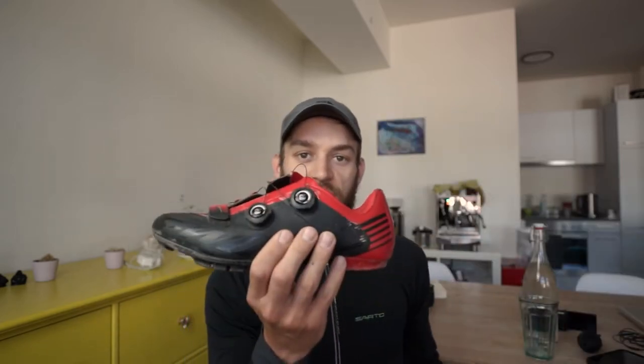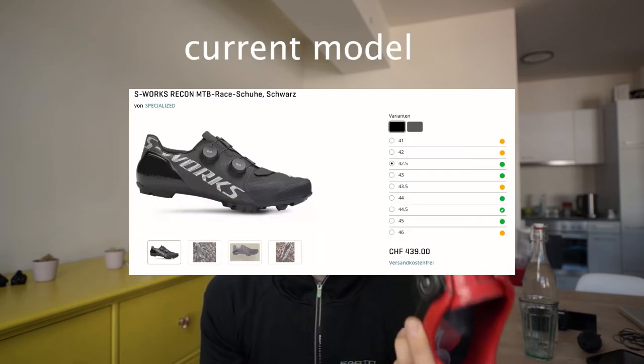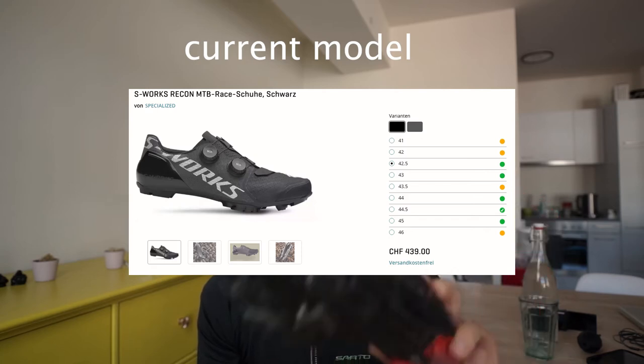Take for instance this shoe from Specialized. This is actually a mountain bike shoe — an S-Works shoe. It has a carbon fiber sole, though not fully carbon. It's a really cool shoe with this BOA system that is really easy and comfortable to tighten; you just feel the pressure come on the foot evenly. S-Works shoes in general go for three to four hundred bucks easily. Guess how much I spent for these? Forty bucks on Facebook Marketplace.